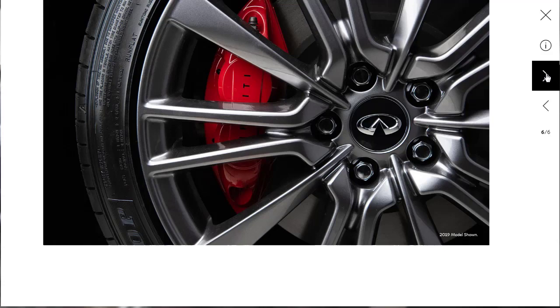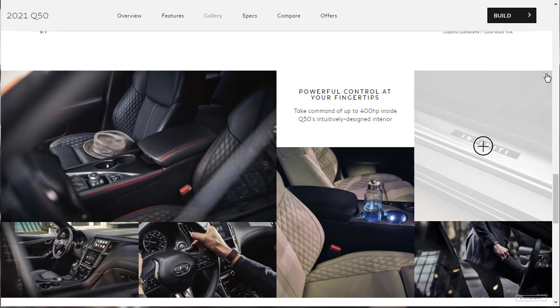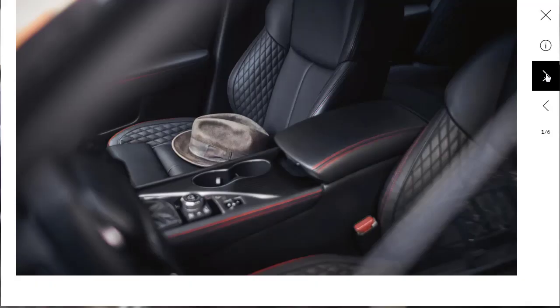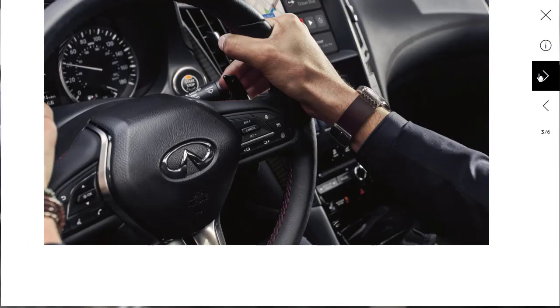The interior gallery photos are much better. This appears to be the Red Sport 400 interior, with quilting on the seats, red stitching, and matte carbon fiber on the center console. It's a good-looking car. You've got the dual infotainment screens, leather-wrapped steering wheel, and paddle shifters. I'd love to drive this. There's the paddle shifter and push button start.